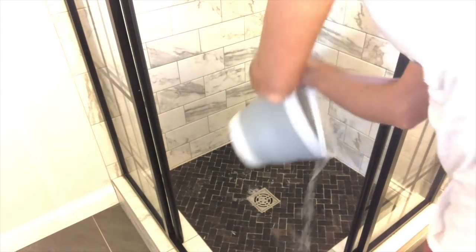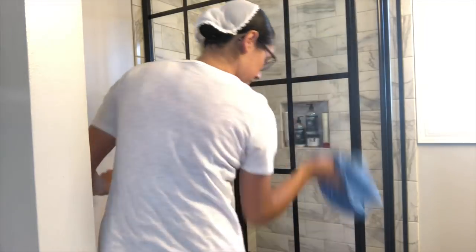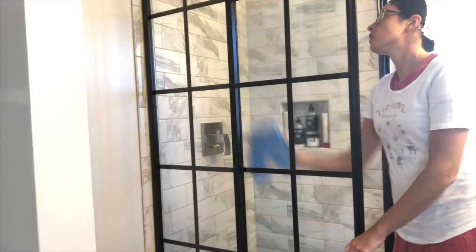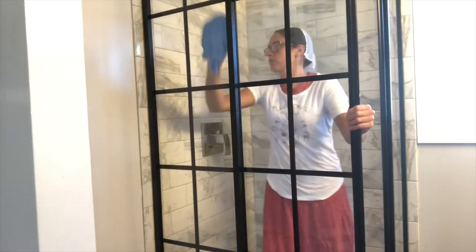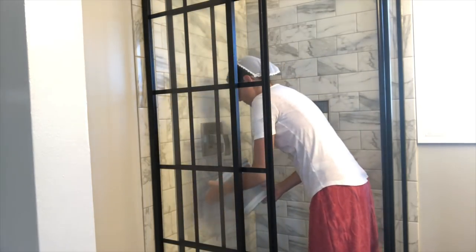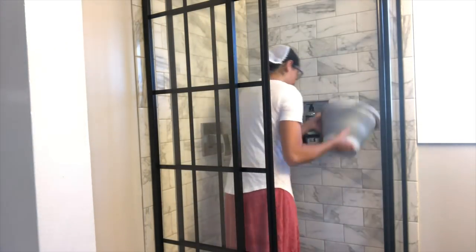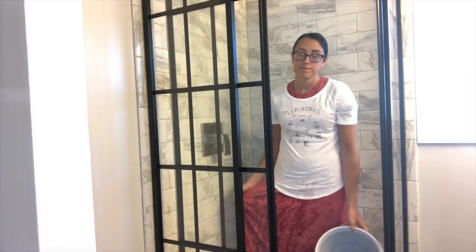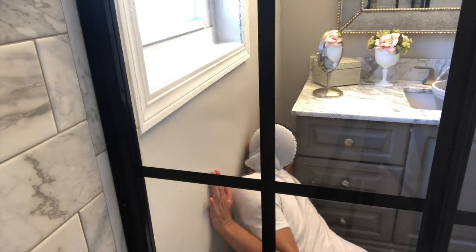As far as the shower doors, I've gotten questions on these, so I thought I'd tell you — we found them on eBay but they are from a company called Dreamline Showers. I will try and link them if I can. We like them so far; they were pretty affordable and something unique, so if you're interested I'll try and link that below. And yes, I did drench myself when I was trying to rinse the walls.